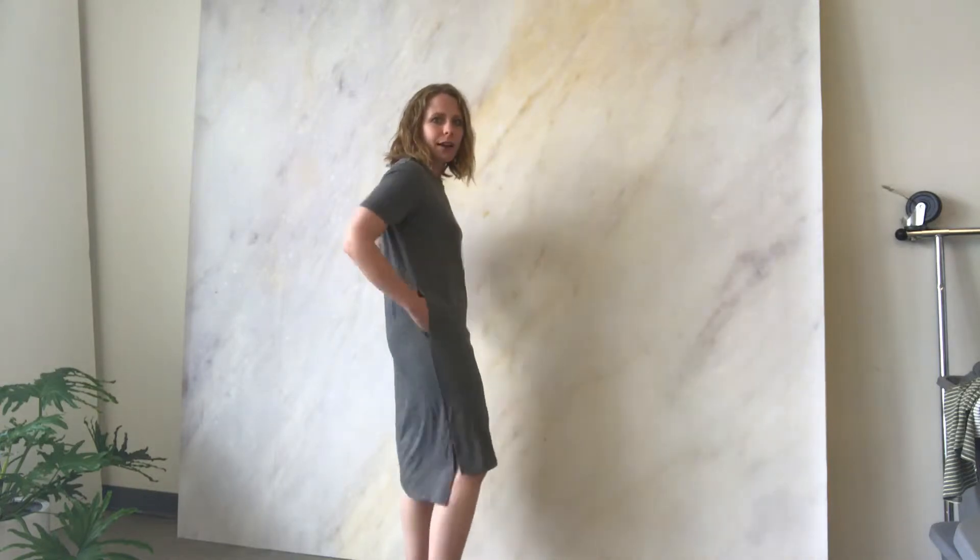Hi ladies! Designer Sarah Lilly here coming to you from San Francisco. Today I wanted to talk to you about my Felicity dress. I'm wearing it, and what's great about this is it has pockets and it features this kind of high-low hem. It's about knee length. I'm about 5'4", 5'5", and I'm wearing this size small.